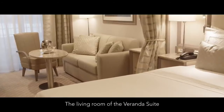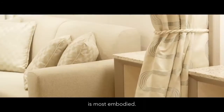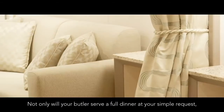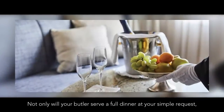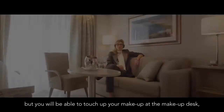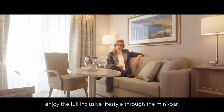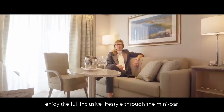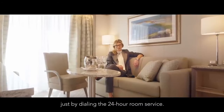The living room of the veranda suite is really where the luxury lifestyle at sea is most embodied. Not only will your butler serve a full dinner at your simple request, but you will be able to touch up your makeup at the makeup desk, and enjoy the full inclusive lifestyle through a minibar or every single one of your desires just by dialing the 24-hour room service.